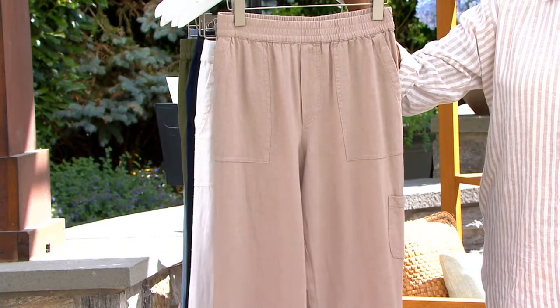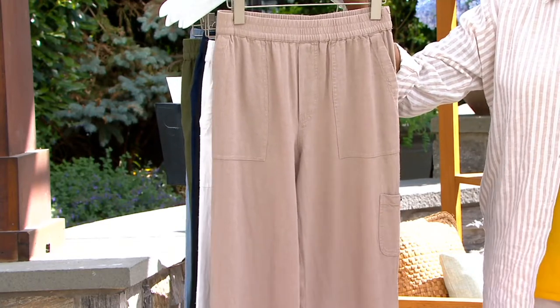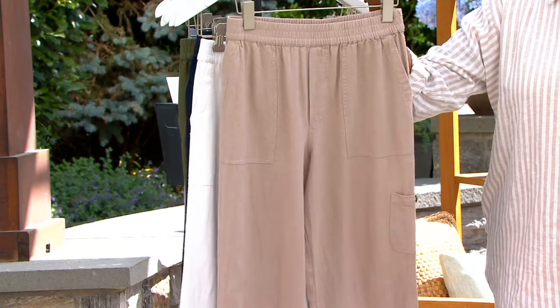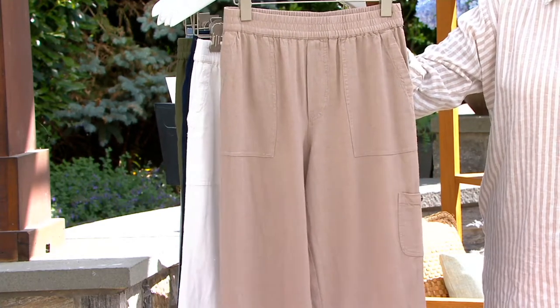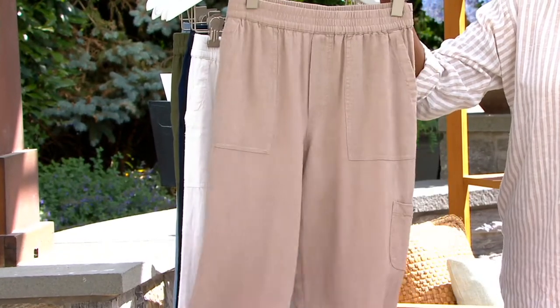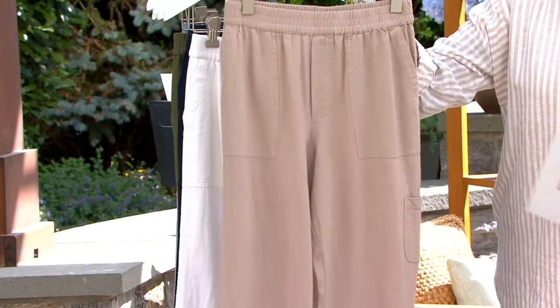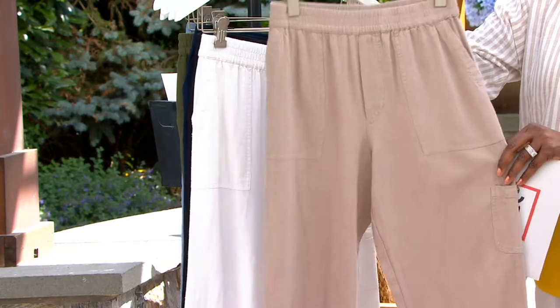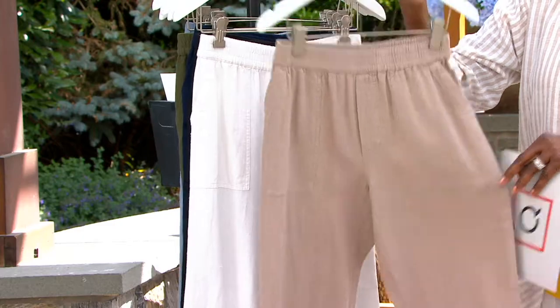Here is the flax — another great neutral color. When I think of Italy and the fact that they wear a lot of linen in the hot summer there, when I traveled there years ago, I saw a lot of men and women wearing this color in the linen slacks. It just looks so elegant and effortless. So that's your flax.